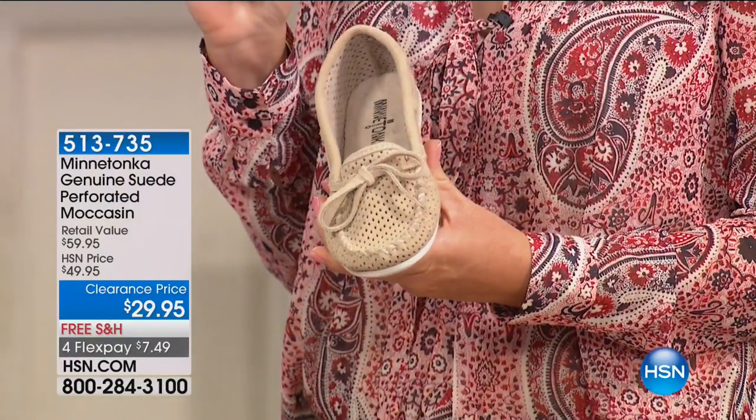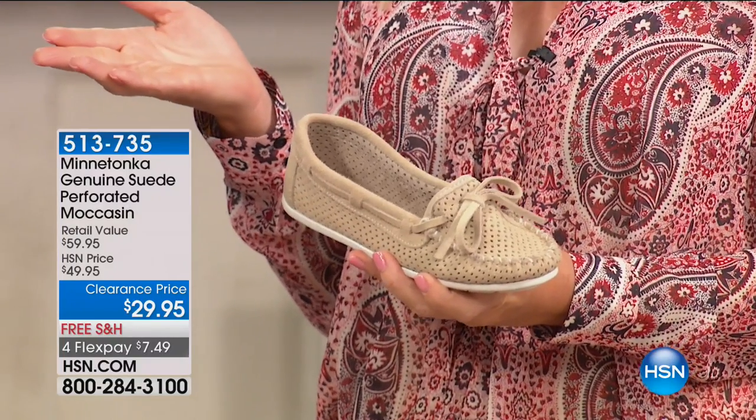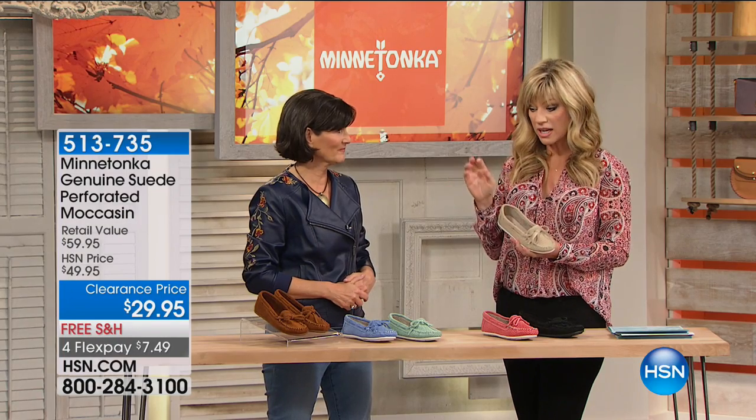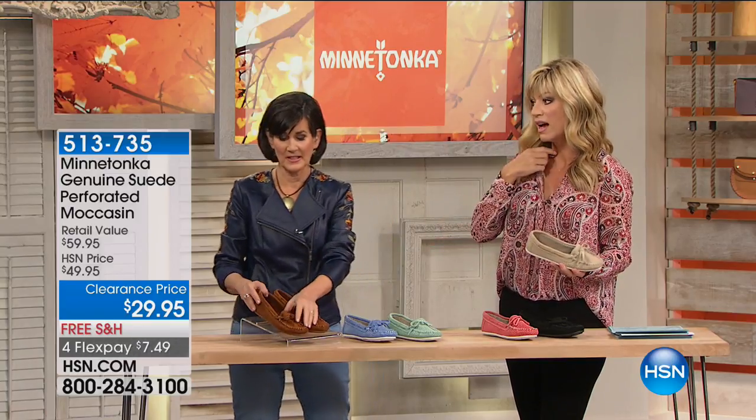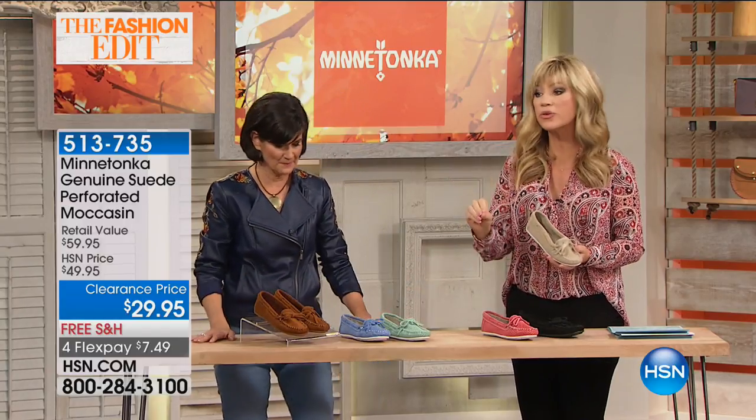Almost 500 pre-ordered. Being the national sales manager for Minnetonka, this value is probably something she's never seen in 30 years. This is something that's always too good to be true — it's a very special thing for HSN and exclusive. We're going to go through the colors quickly at $29.95 with free shipping and handling.